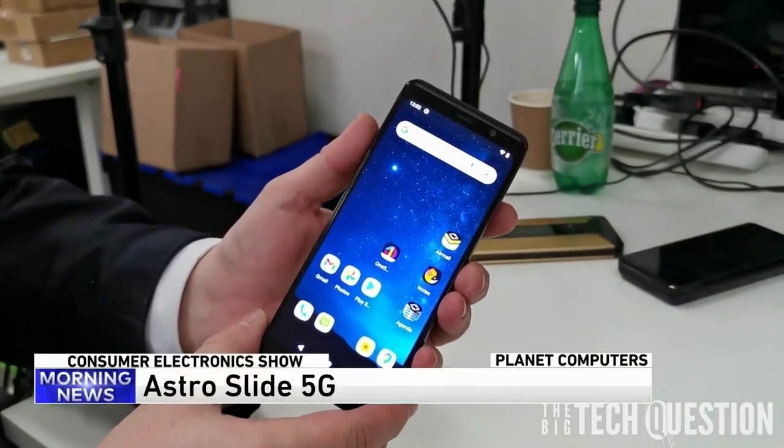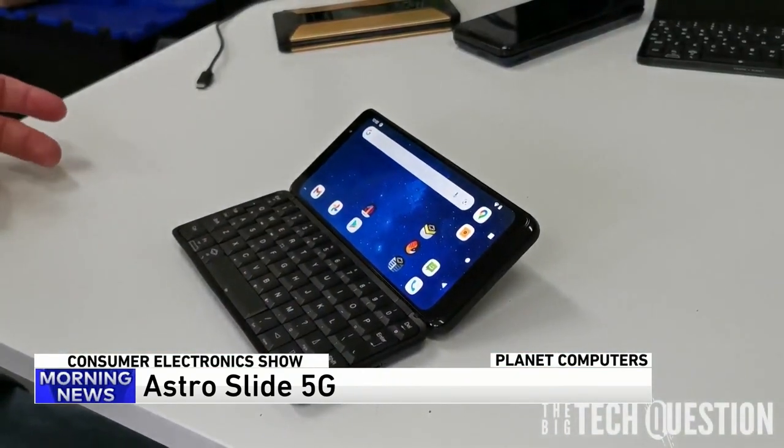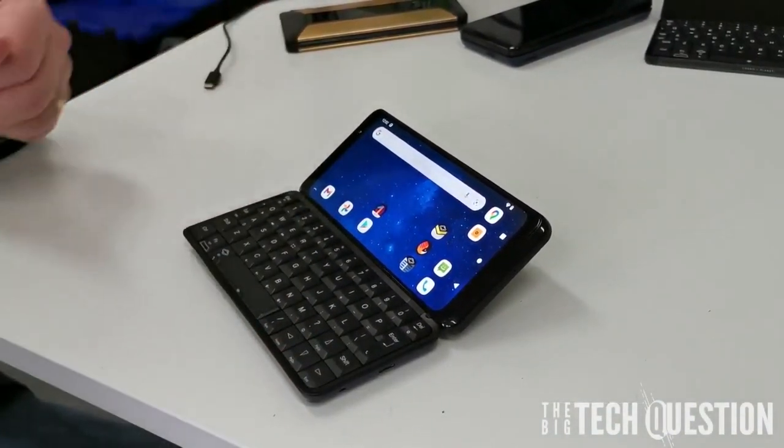This is Astro Slide 5G from Planet Computers — the world's first 5G smartphone with a built-in full physical keyboard.